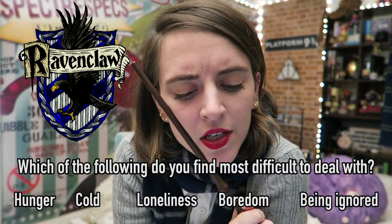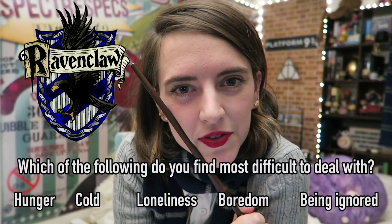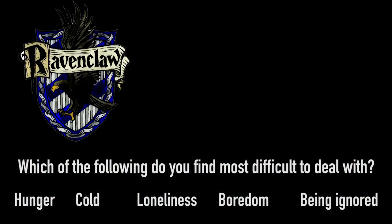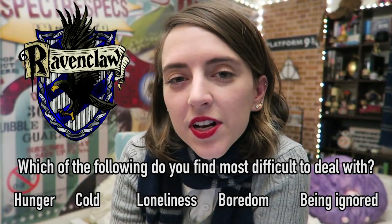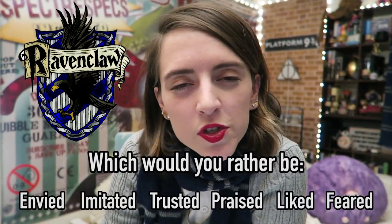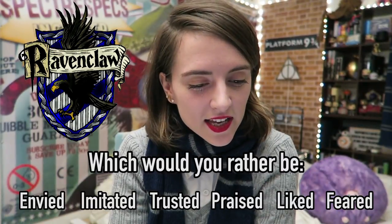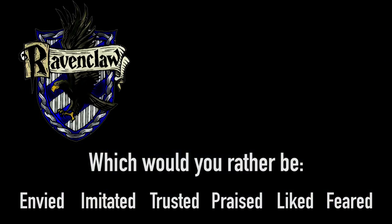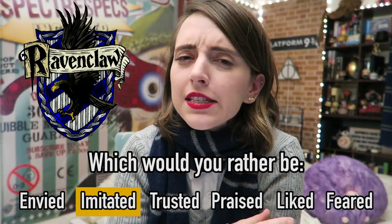If you were a Ravenclaw, which of the following would you find most difficult to deal with? Hunger, cold, loneliness, boredom, or being ignored? The Ravenclaw answer is hunger. If you were a Ravenclaw, which would you rather be? Envied, imitated, trusted, praised, liked, or feared? The top Ravenclaw answer is imitated.